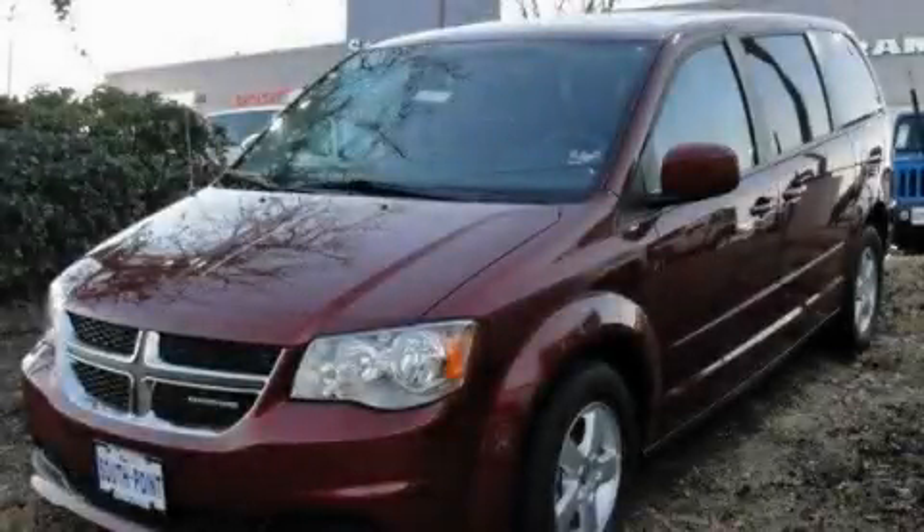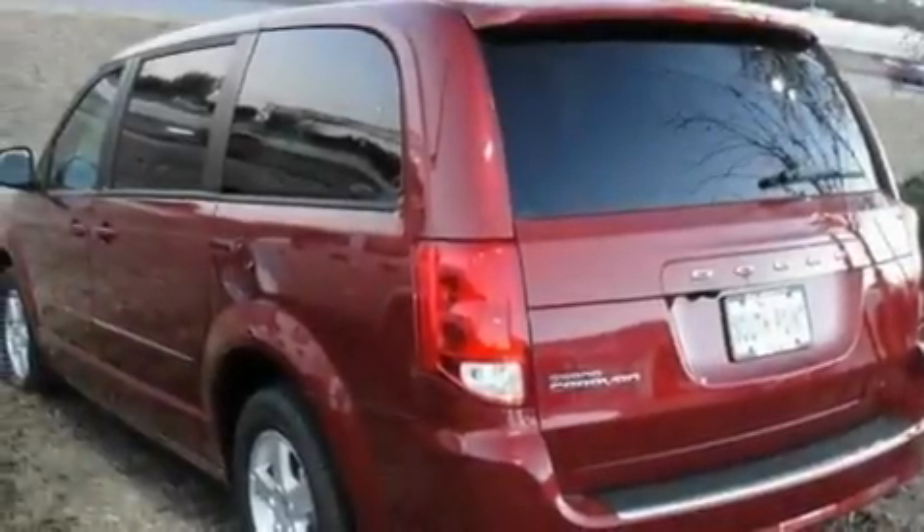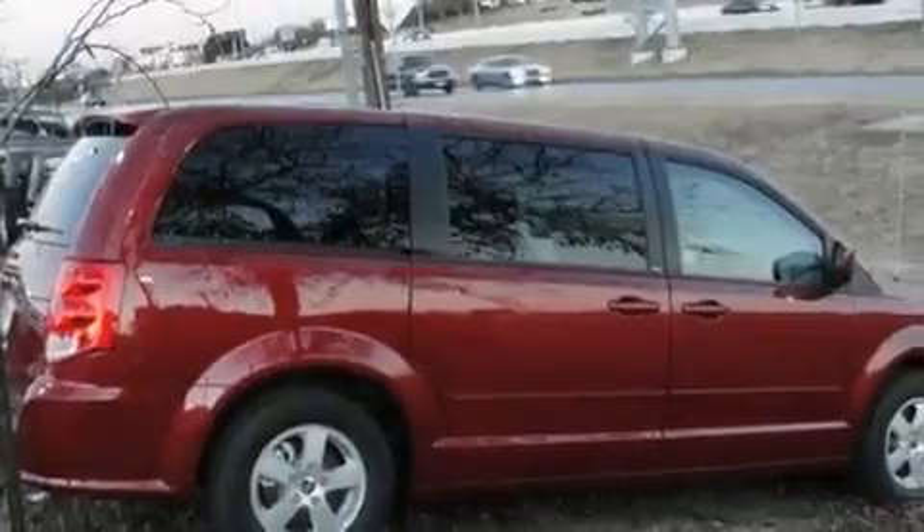This is a brand new 2011 Dodge Grand Caravan — enough comfort and space for the entire family. It has a 3.6-liter six-cylinder engine and an automatic transmission.